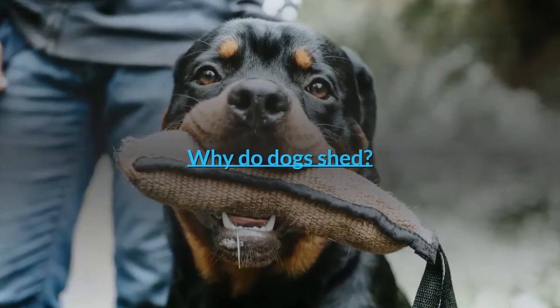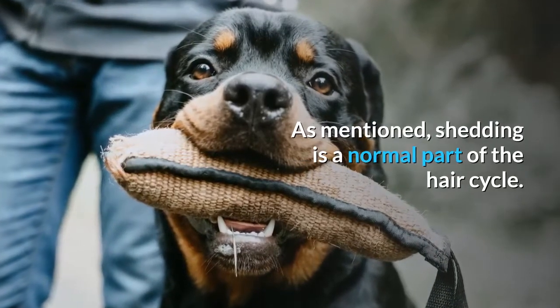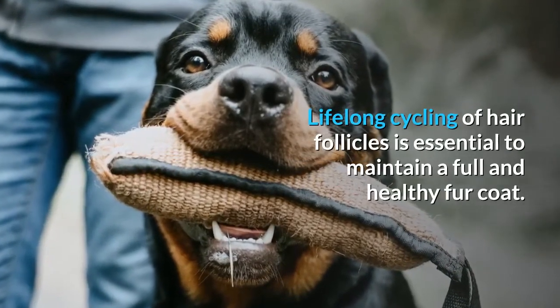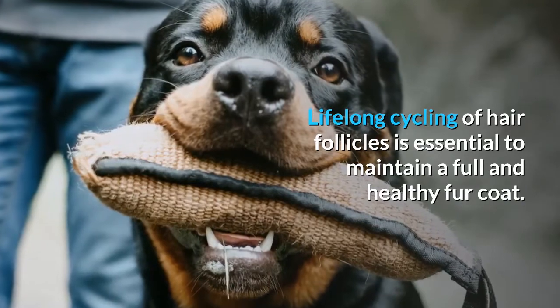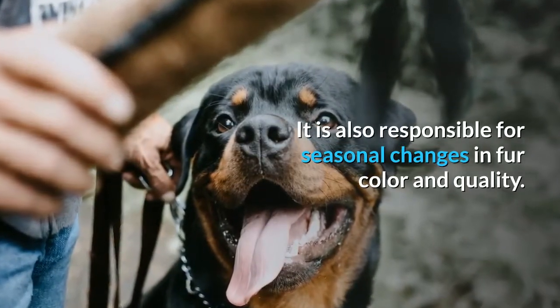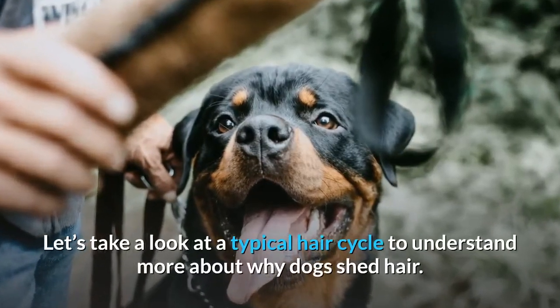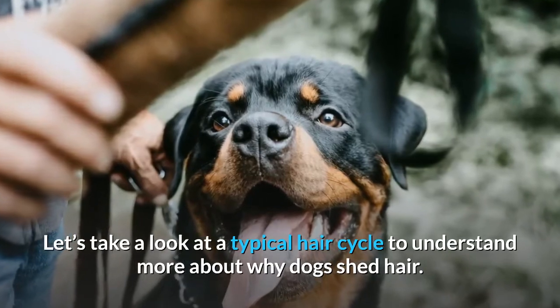Why do dogs shed? Shedding is a normal part of the hair cycle. Life-long cycling of hair follicles is essential to maintain a full and healthy fur coat. It is also responsible for seasonal changes in fur color and quality. Let's take a look at a typical hair cycle to understand more about why dogs shed hair.